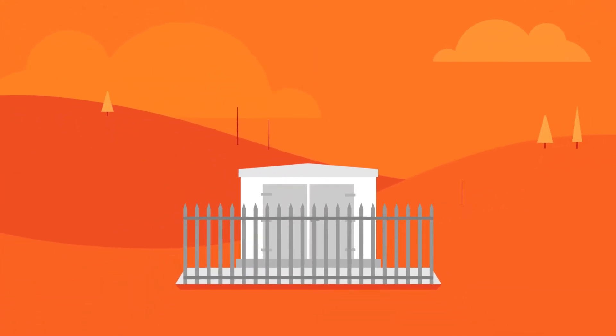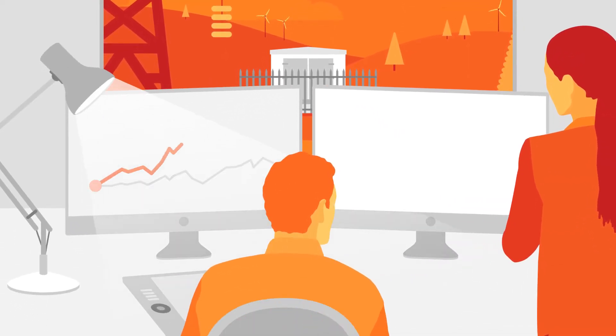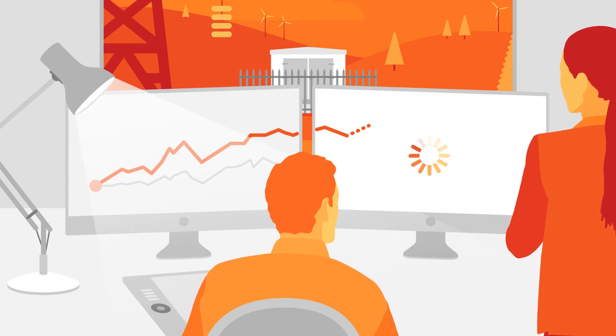Our electricity comes to us via local substations. Electricity network operators need more detailed data from substations so they can be better equipped to deal with increasing electricity demand.